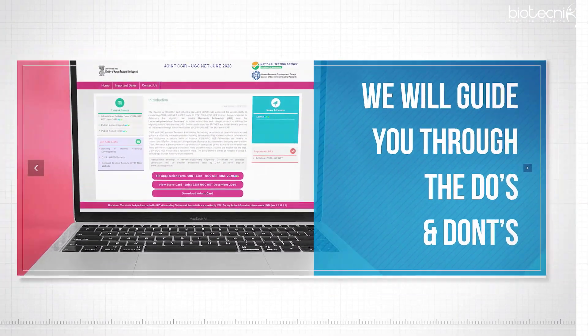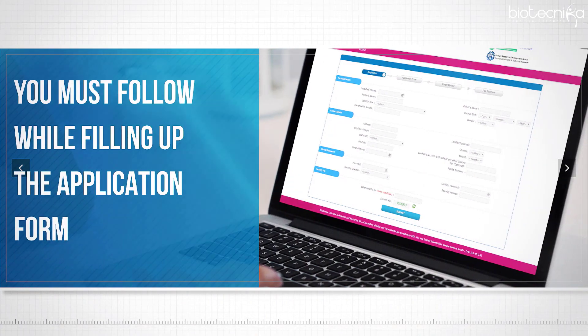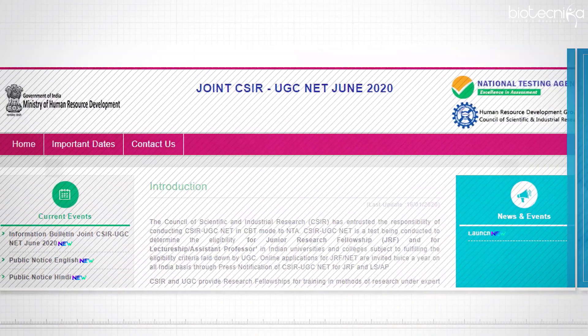In this video, we will guide you through the do's and don'ts you must follow while filling up the application form. Stay tuned to know more.